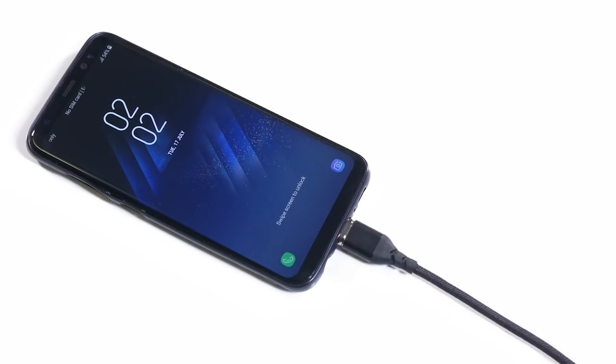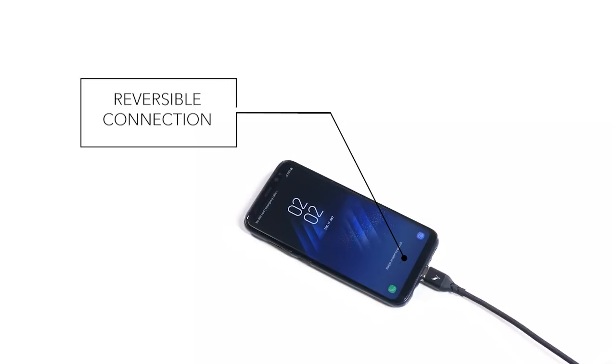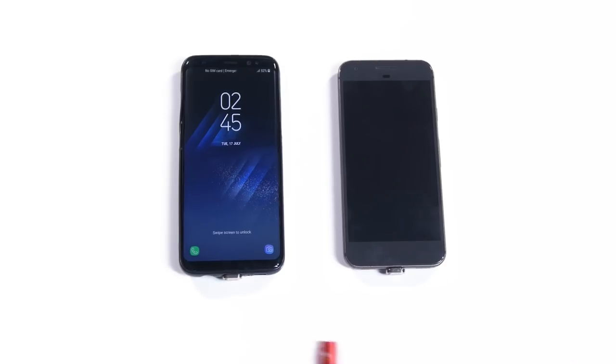The reversible connection and bright automated LED means you never have to worry about whether or not your device is charging. The Volta XL just works.